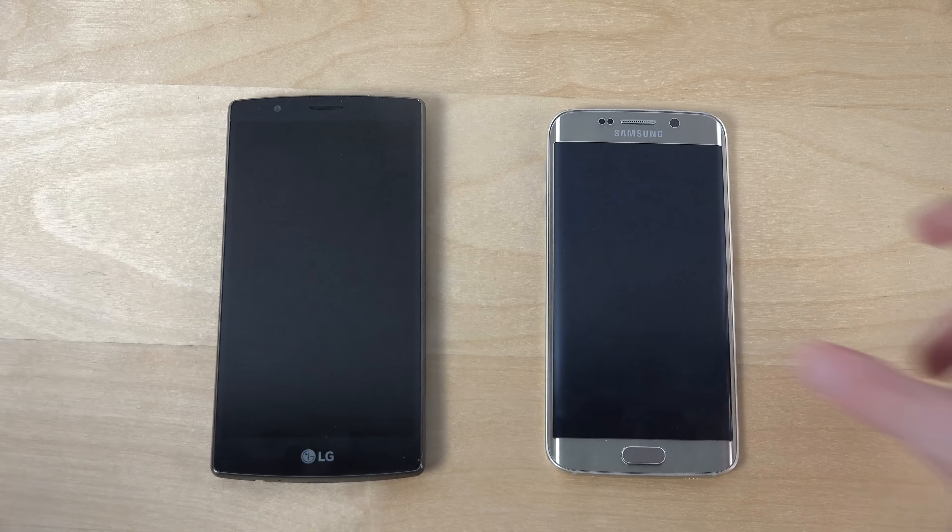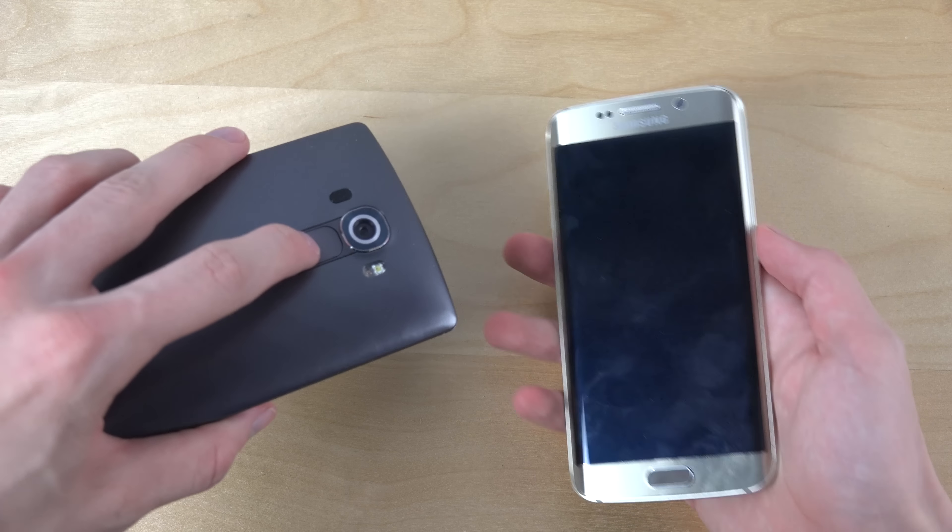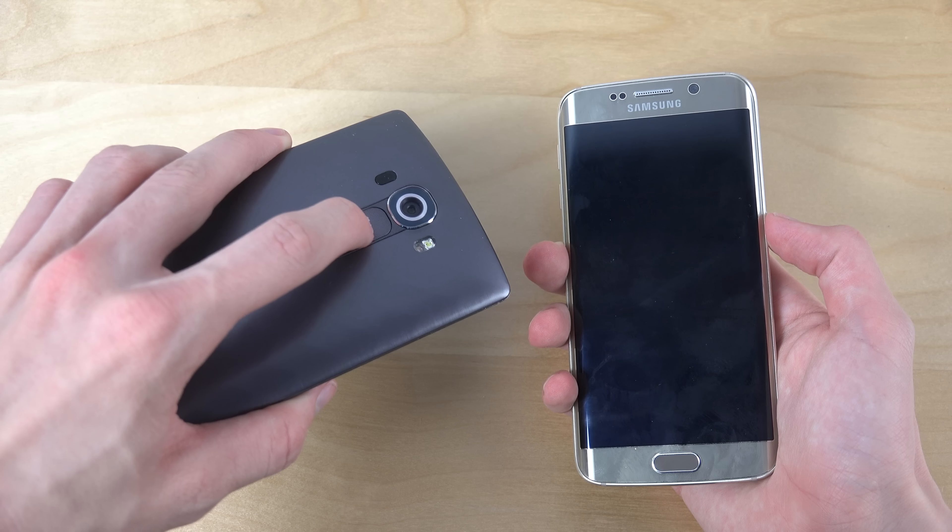You can see how the LG phone has a bigger display — I think 5.5 inch — because it has the start button on the back. Let's go.